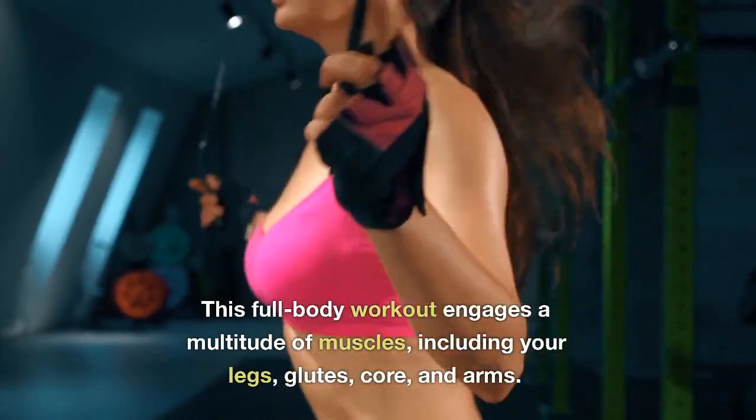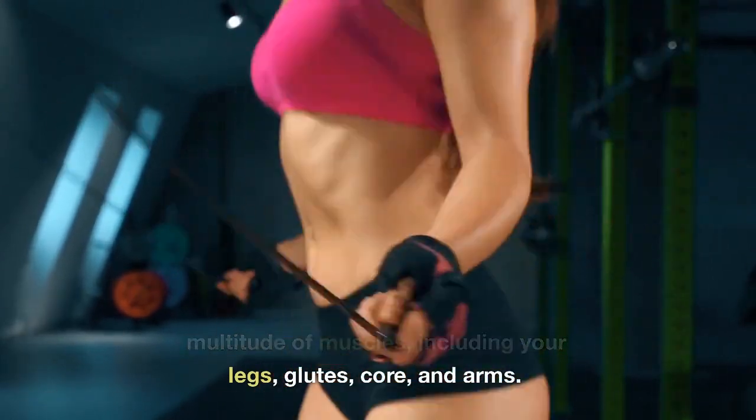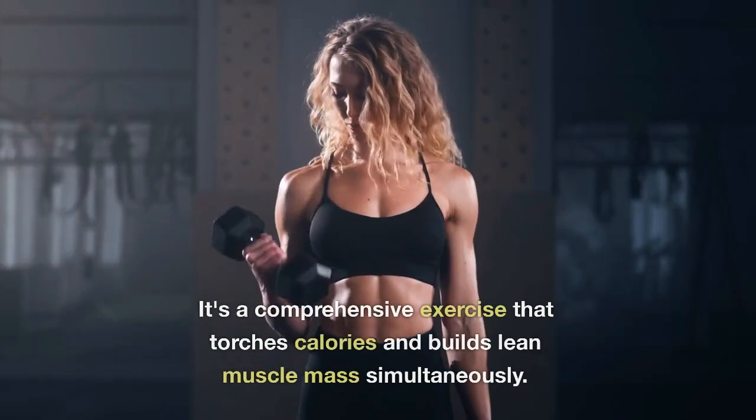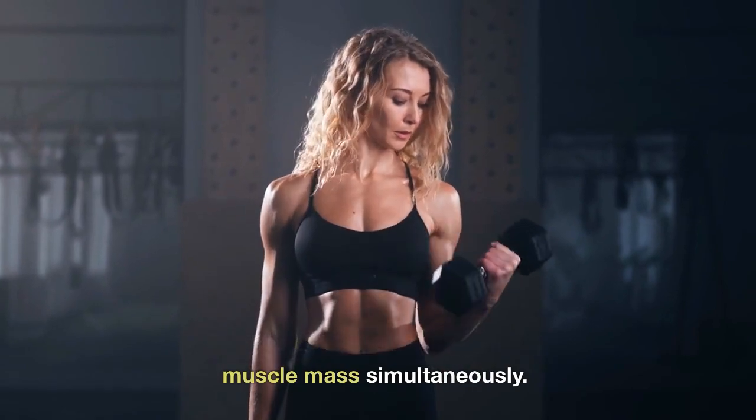This full-body workout engages a multitude of muscles, including your legs, glutes, core, and arms. It's a comprehensive exercise that torches calories and builds lean muscle mass simultaneously.